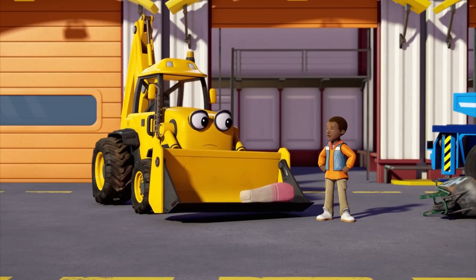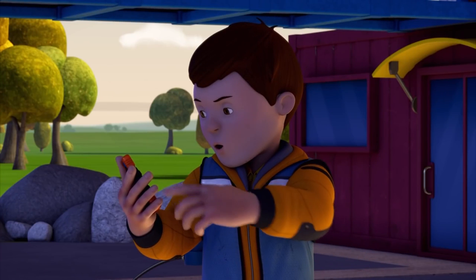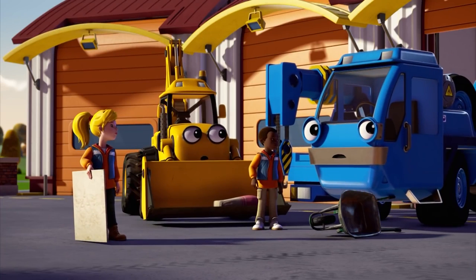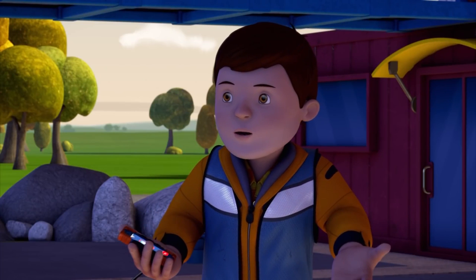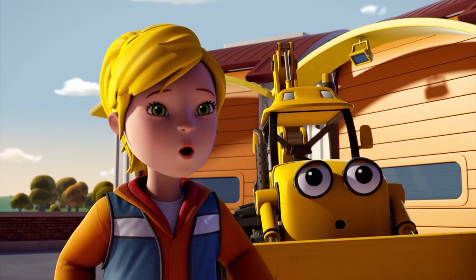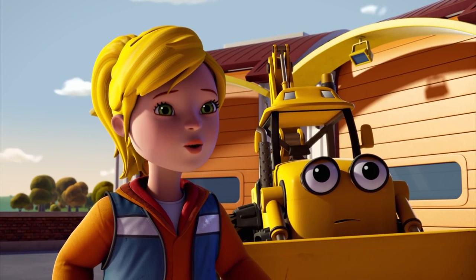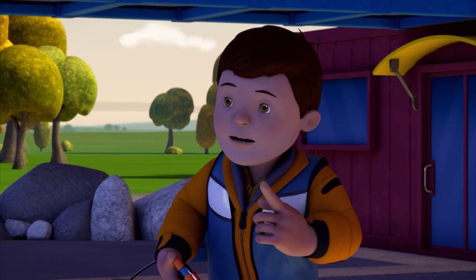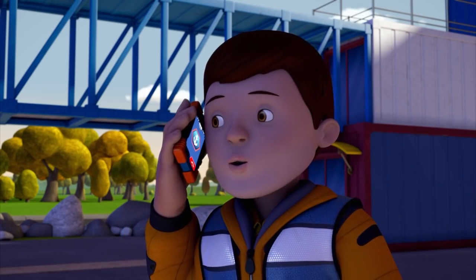That storm really made a mess! It's the Coast Guard. Hello? What would the Coast Guard want from Bob? The Fixum Lighthouse was struck by lightning during the storm. The lamp is broken and needs repairing. Oh, no! If the lighthouse can't shine its light, then it won't be able to warn ships away from the rocks. So the Coast Guard's asking, can we fix it? Yes, we can! We're on our way!